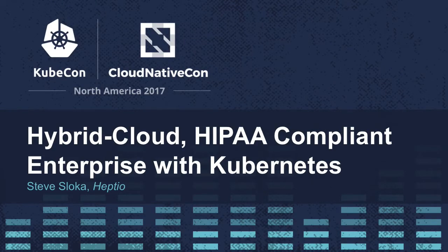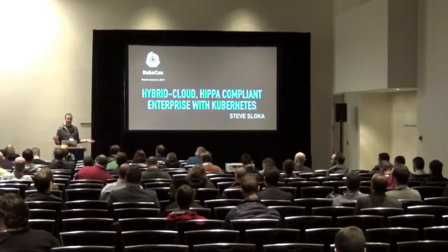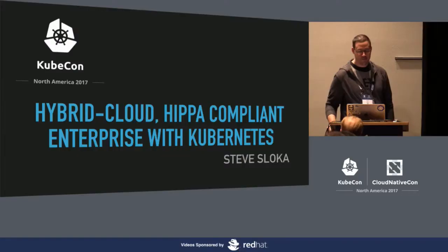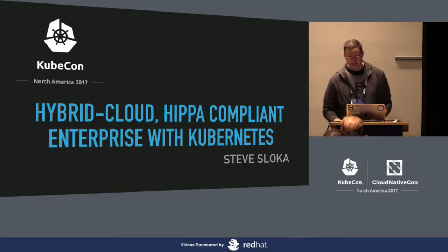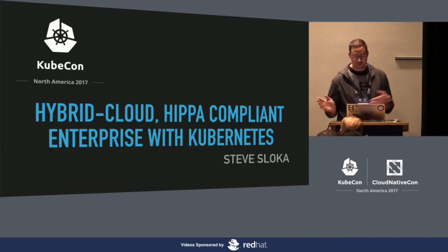Good afternoon. Welcome to Hybrid Cloud: the HIPAA compliant enterprise with Kubernetes. Today we're going to talk about how a large healthcare provider in southwest Pennsylvania manages their HIPAA compliance on on-prem systems in the cloud. We'll learn a little bit of our journey along the way of how we went from our on-prem systems to the cloud.